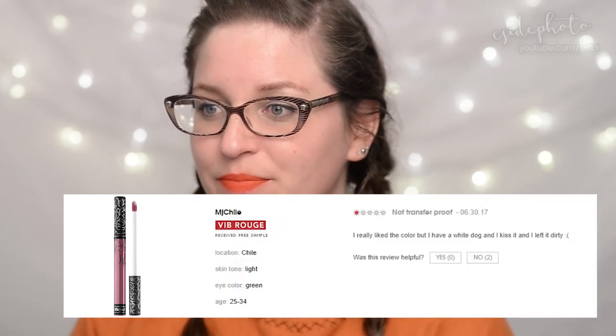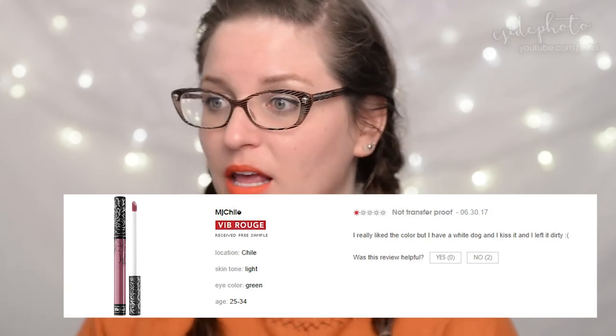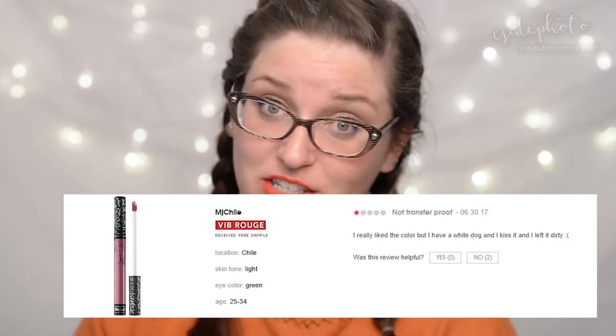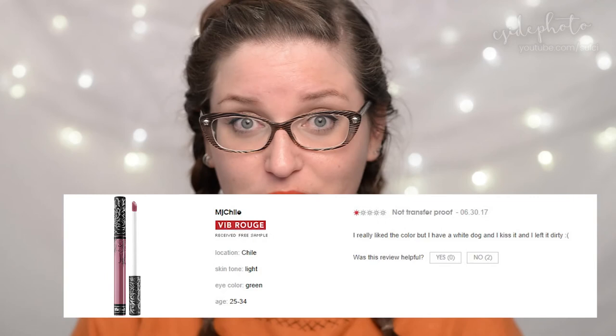Next, the Kat Von D Everlasting Liquid Lipstick — a cult classic at $24. MJ Chile gives it one star: 'Not transfer proof. I really like the color, but I have a white dog and I kiss it and it left it dirty.' Two people found that review unhelpful — they must not have white dogs.